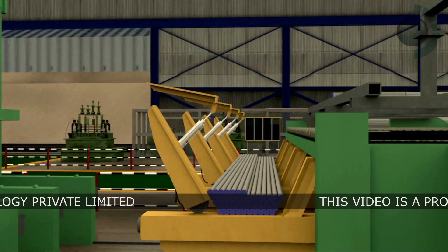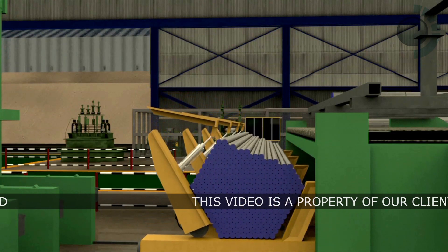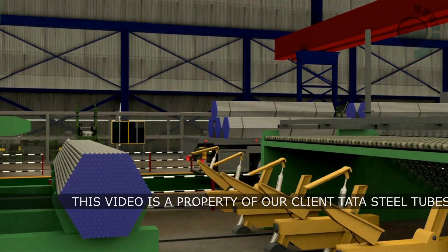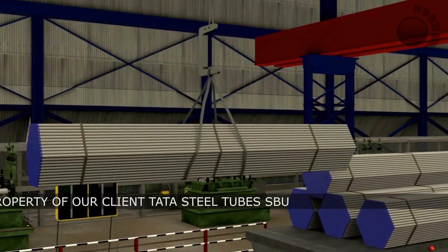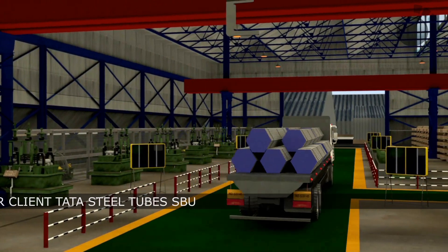They are then packed by MAIR automatic packing machines into hexagonal bundles. These bundles are dispatched across India in trucks.